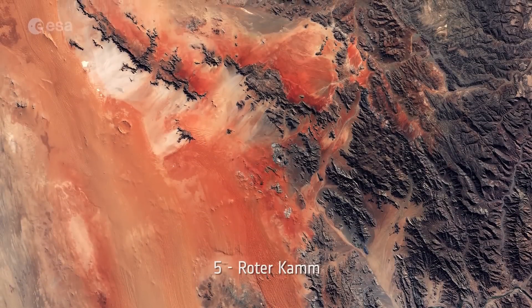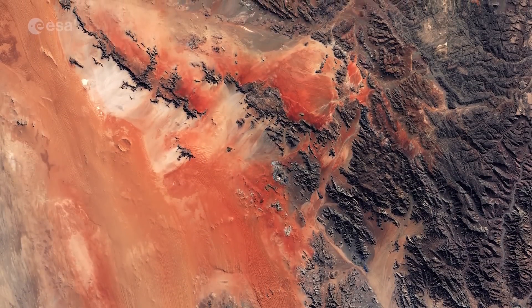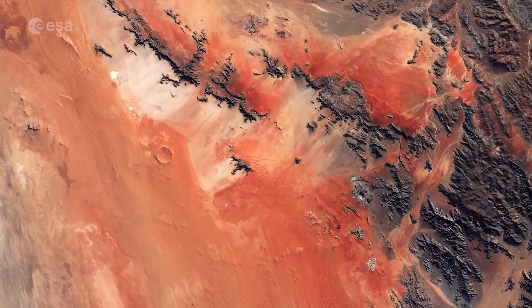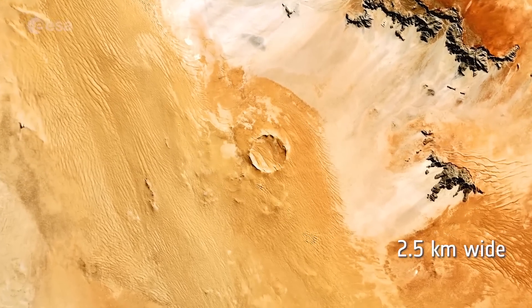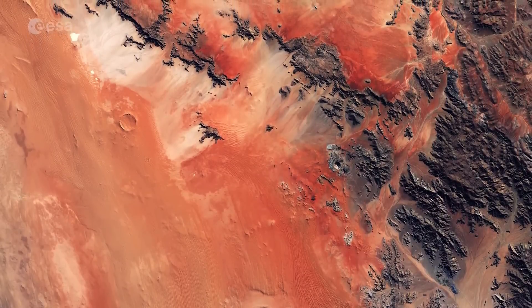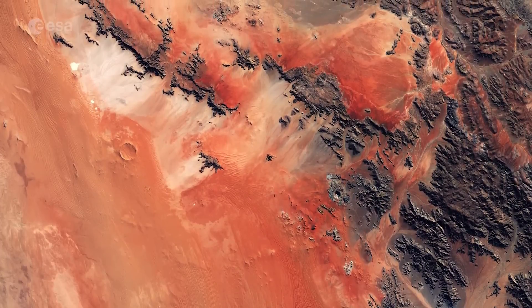Number 5: Rotakam. The Rotakam impact crater is found in the Namib desert in southwest Namibia. According to geologists, the crater was formed by a meteorite around the size of a large vehicle that collided with Earth around 5 million years ago. The crater is around 2.5 kilometers wide and approximately 130 meters deep. It is clearly visible in contrast with the rust-red dunes, with its rims rising over 50 meters above the surrounding plain.